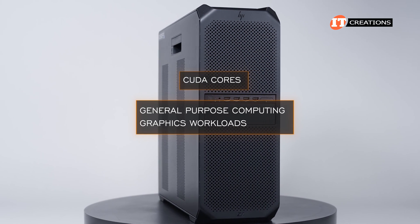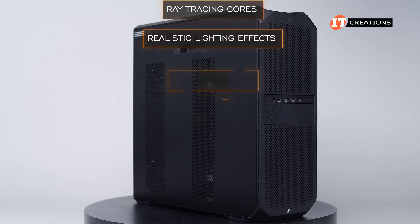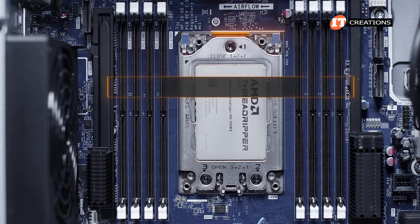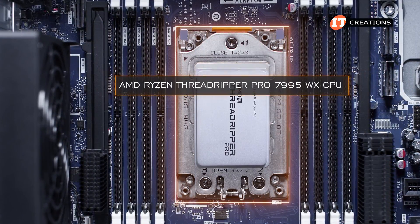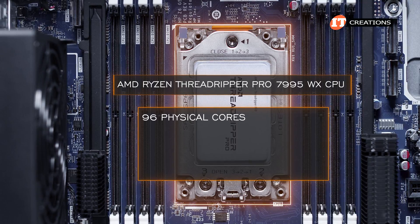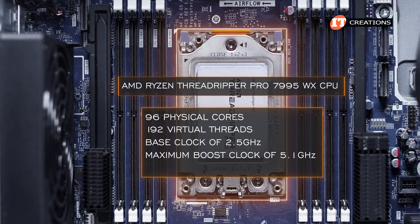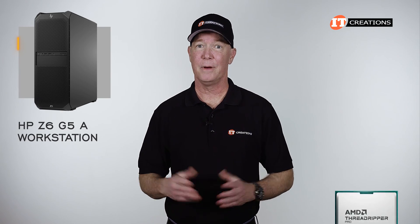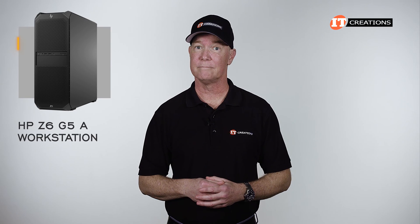The CUDA cores handle general-purpose computing and graphics workloads, with RT cores augmenting them for realistic lighting effects. Tensor cores handle mixed precision computing for AI and high-performance computing. The unit came with an AMD Ryzen Threadripper Pro 7955WX, but the top-end 7995WX features 96 physical cores, 192 virtual threads, a base clock of 2.5GHz, a maximum boost clock of 5.1GHz, and 384MB of L3 cache. Overclocking is possible, though any resulting processor damage is at the user's own risk.